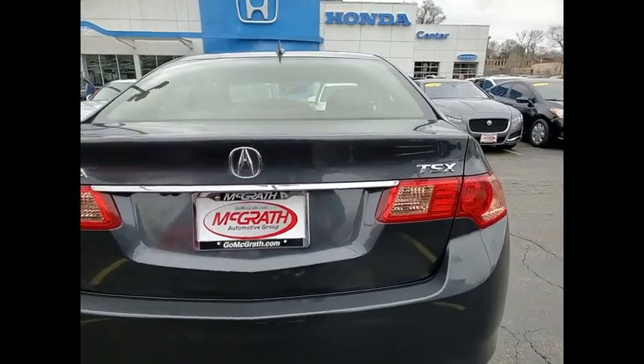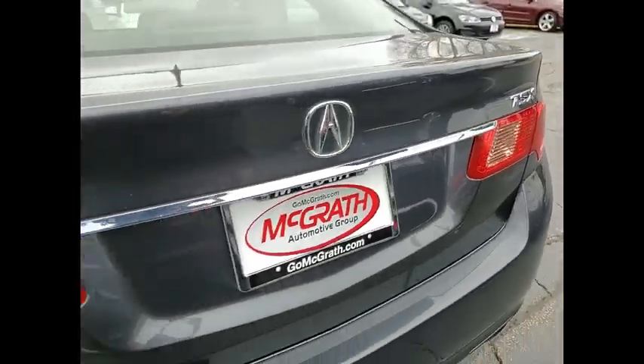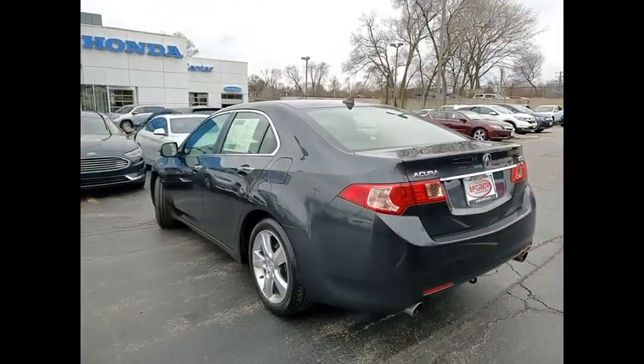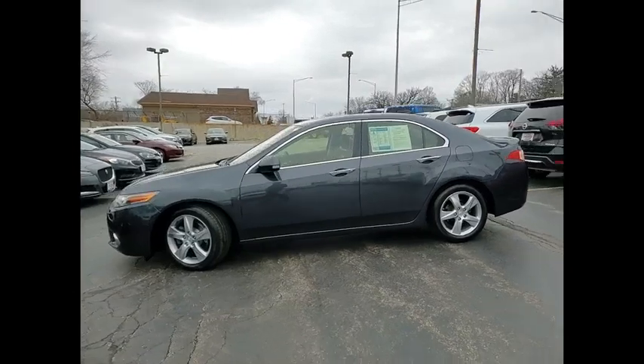Tire pressure monitor, heated mirrors, aluminum wheels, brake assist, traction control, stability control, daytime running lights, engine immobilizer, four-wheel disc brakes, driver illuminated vanity mirror.